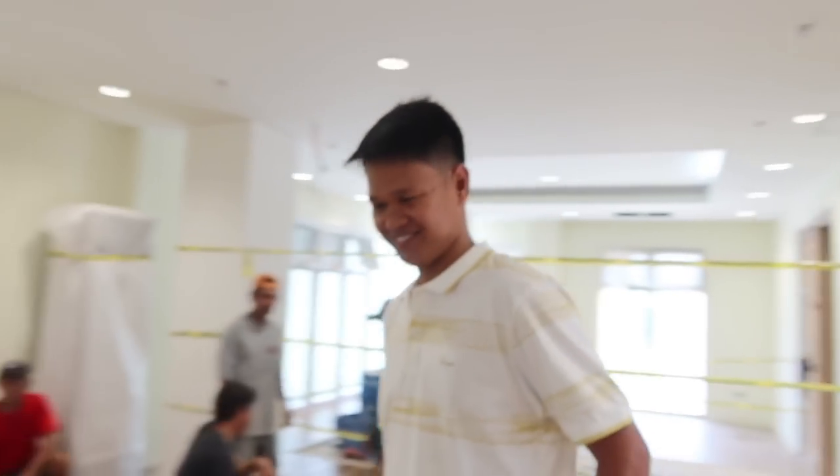Alright Mabuhay Squad, let's go upstairs. Nice haircut, Engineer. Good morning. This is Engineer Isaac — he's been living here overseeing the project.